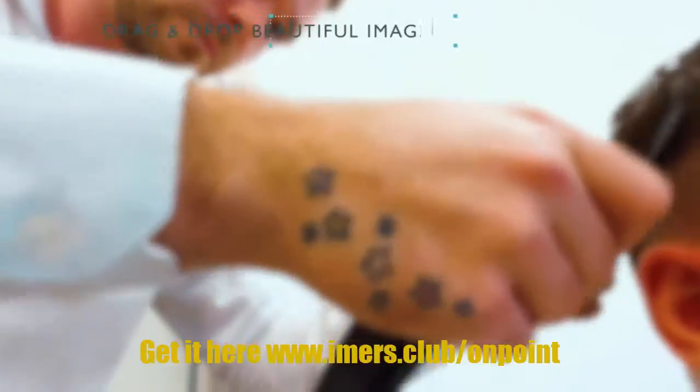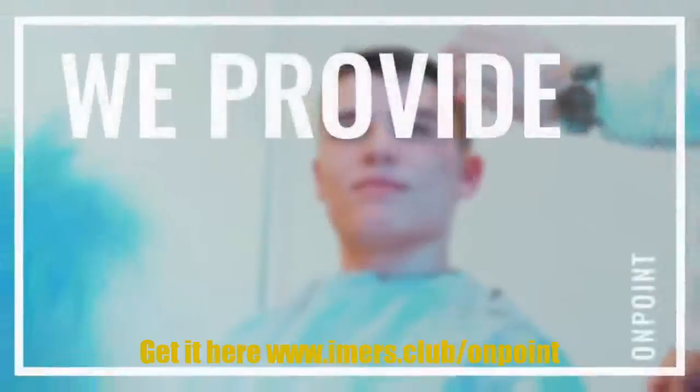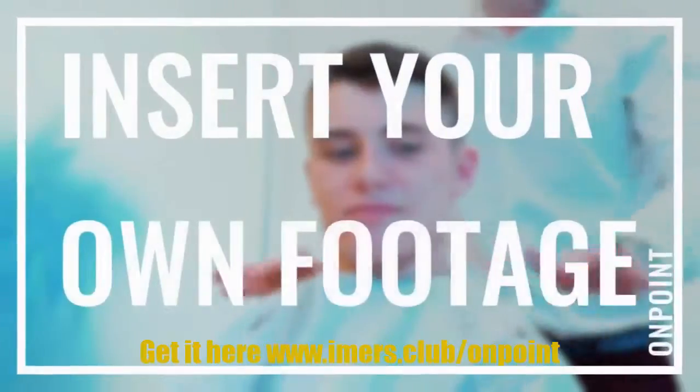Easily insert a logo, edit text, add custom videos or images, choose a music track, and that's it. We've created our templates so you can easily insert yours or your clients' logos, drag and drop beautiful images from the collection we provide, and even insert your own footage wherever you like.